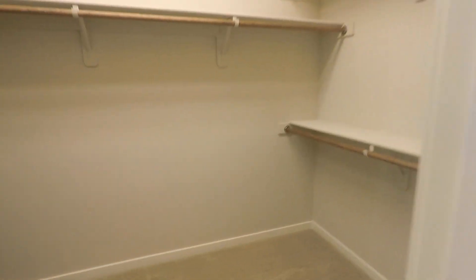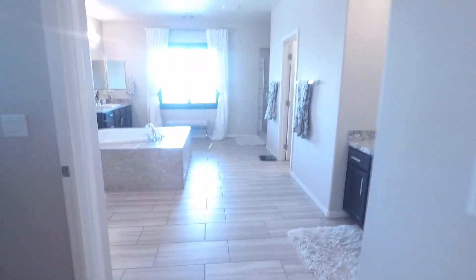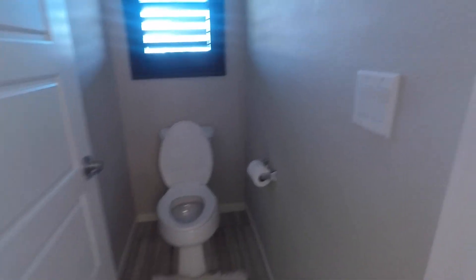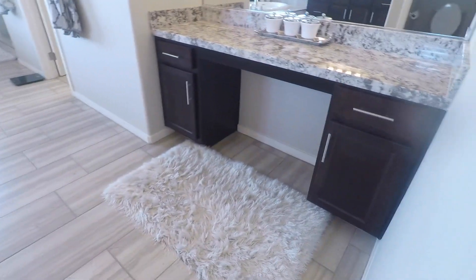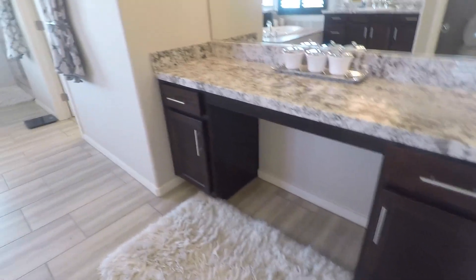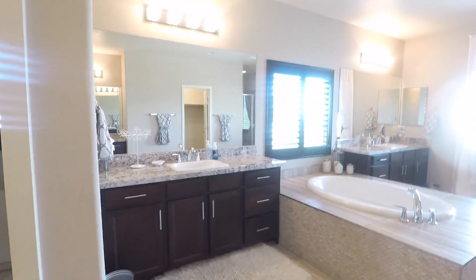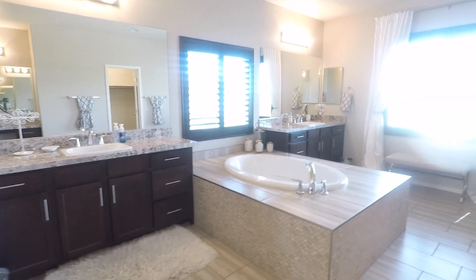We'll get to the closet. So this is one of the closets — that is huge, that's depth. Toilet and powder area. That's huge — this is a huge master bathroom. This is one of the biggest ones I've seen.